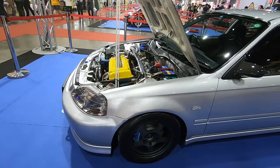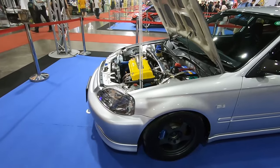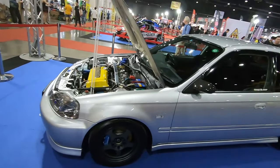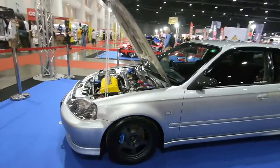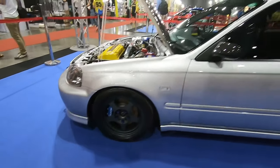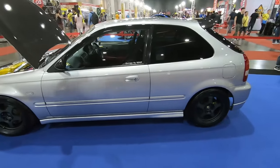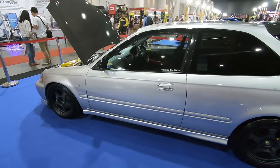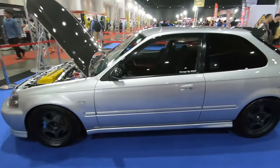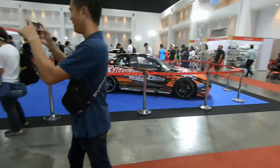It has a Spoon engine — I can't remember the exact name right now. Regal Masters, Spoon calipers, Spoon side mirrors. Very very clean interior. This is by the Old Club.